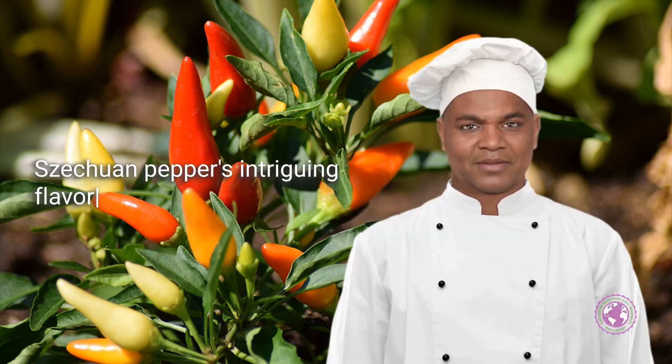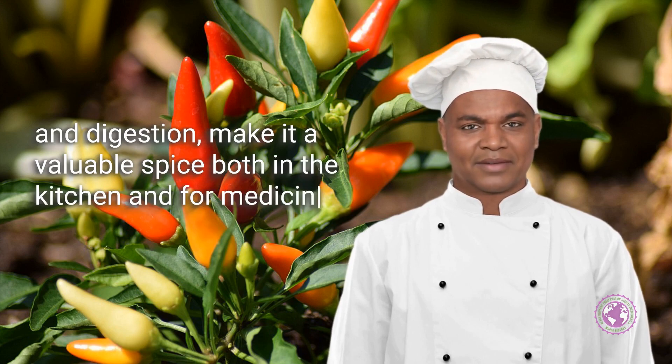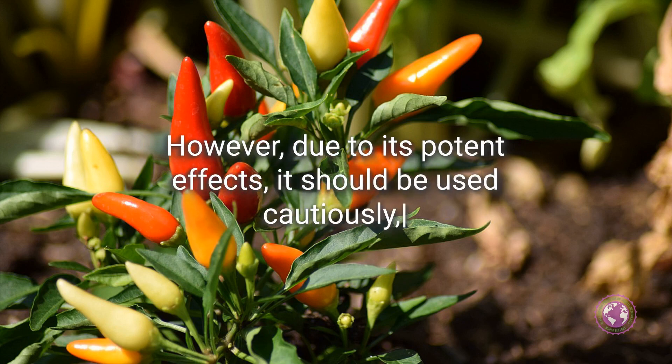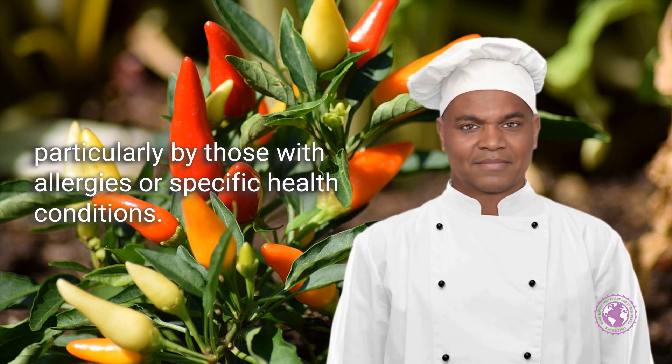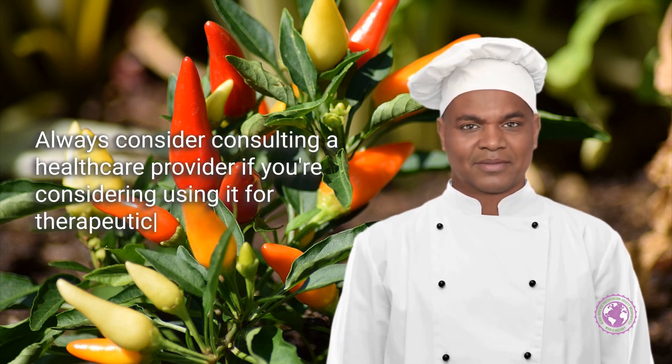Sichuan pepper's intriguing flavor and potential health benefits, particularly for pain relief and digestion, make it a valuable spice both in the kitchen and for medicinal purposes. However, due to its potent effects, it should be used cautiously, particularly by those with allergies or specific health conditions. Always consider consulting a healthcare provider if you're considering using it for therapeutic purposes.